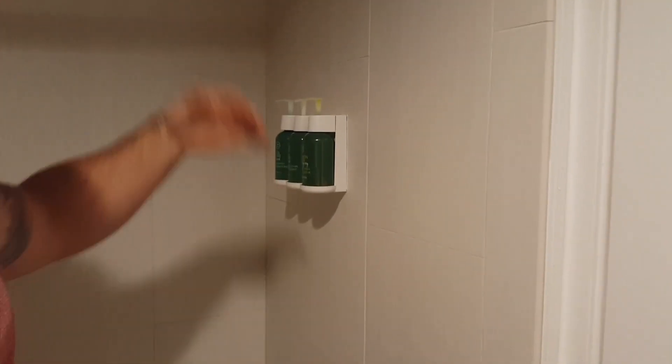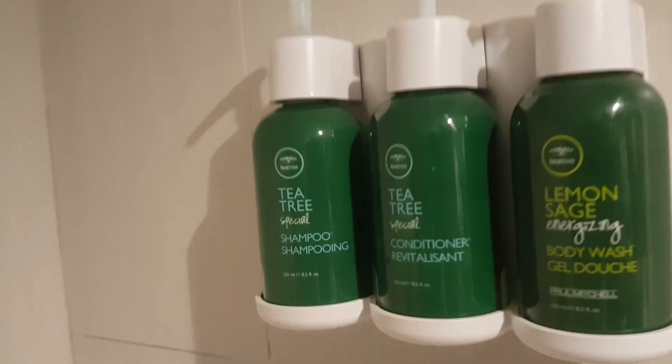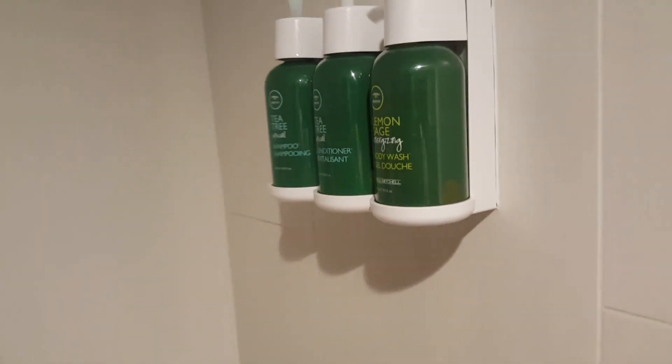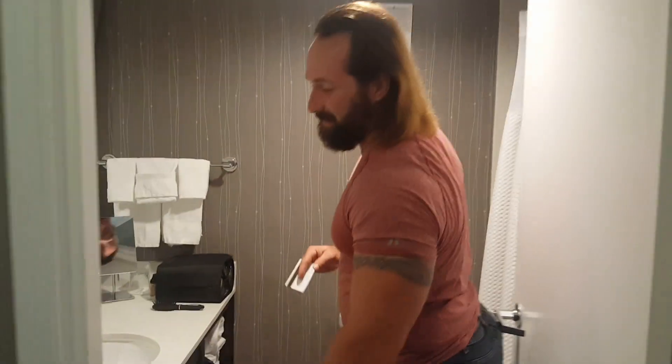In the suite rooms they have these really awesome energizing tea tree products. If you are going to use one of these on your body, make sure you use the body wash — don't use the energizing tea tree shampoo or conditioner on your body, just use it on your head, because it will light you on fire and it sucked a lot. That is some firsthand experience you won't hear anywhere else.